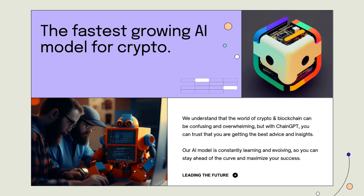What's cool about ChainGPT is they are the fastest growing AI model for crypto. They understand the world of crypto and blockchain can be confusing and overwhelming, but with ChainGPT you can trust that you are getting the best advice and insights. Their AI model is constantly learning and evolving, so you can stay ahead of the curve and maximize your success.